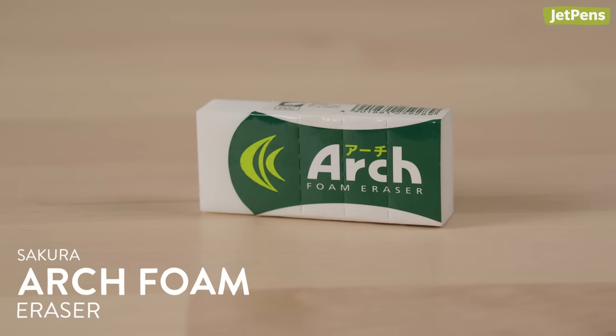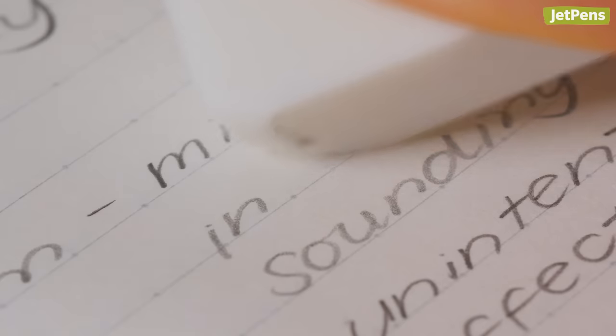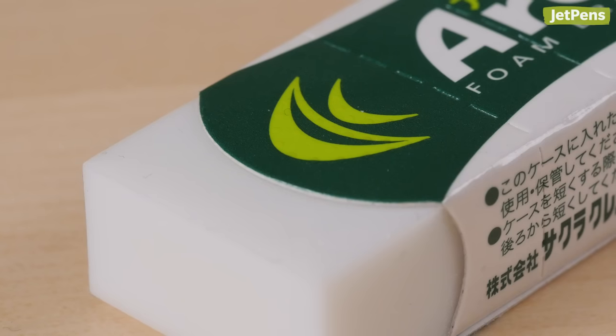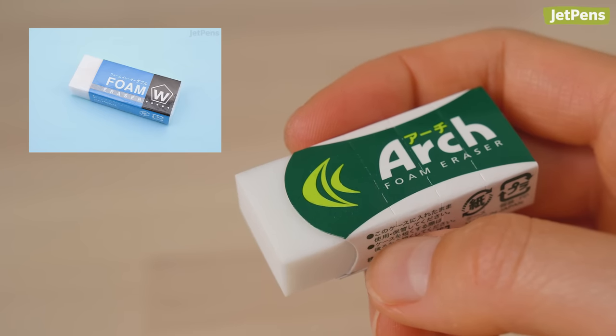I graduated with an English degree, so as you can imagine, I did a lot of writing. I didn't have a special eraser back then, but if I could pick one to send to past me, it would definitely be the Sakura Foam. This is hands down my favorite eraser — I love how cleanly it erases graphite. I prefer the Arch Foam since it has a special sleeve that helps keep it from breaking, but it's basically the same eraser as the standard Sakura Foam.